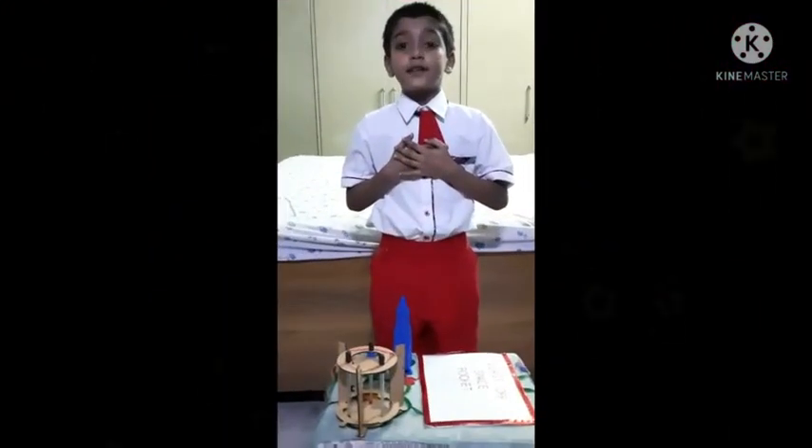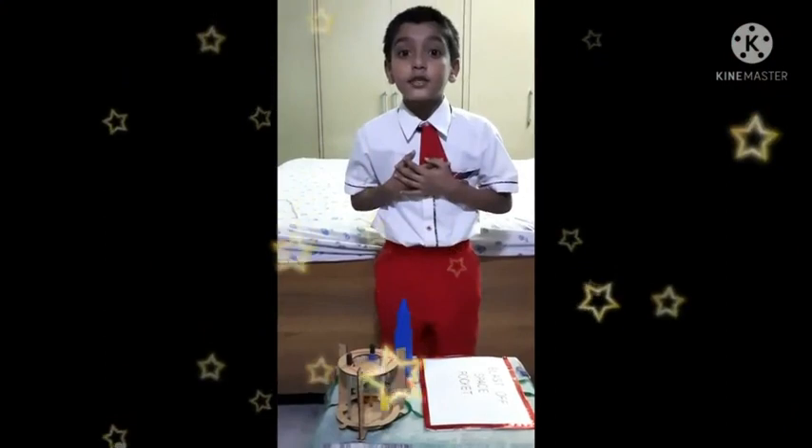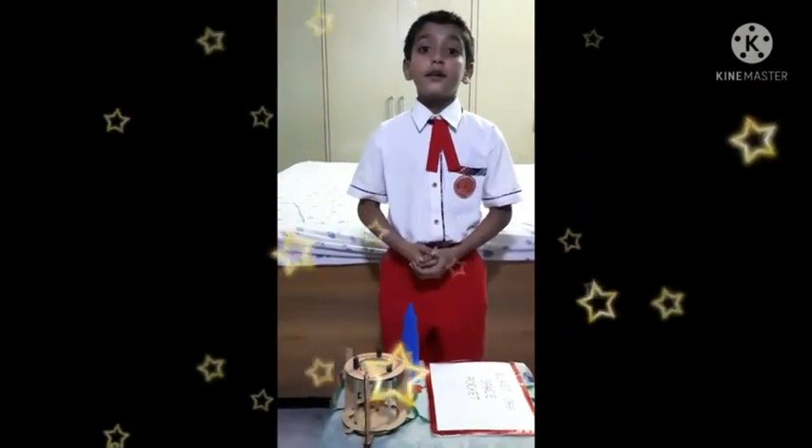Hello friends, my name is Pranjil Singh. I am studying in class 3rd B. My roll number is 24.